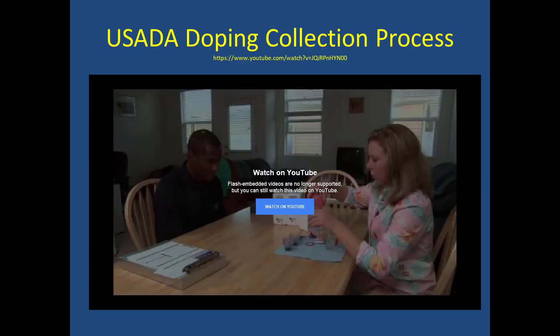Be sure to look at the USADA doping collection process video. It is a short video that shows how doping control officers are able to visit the athlete at a moment's notice — announced or unannounced — to collect a sample for drug testing.